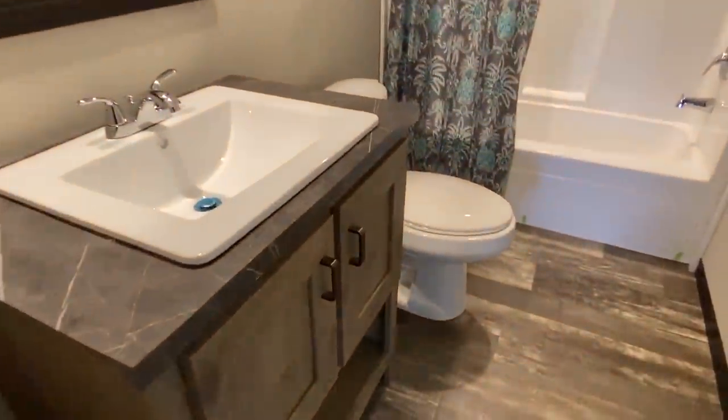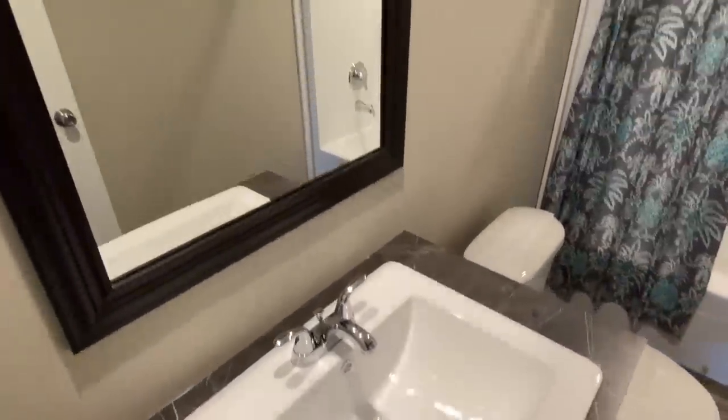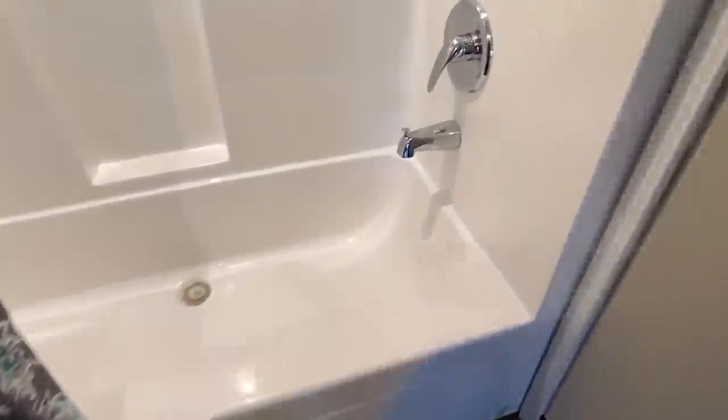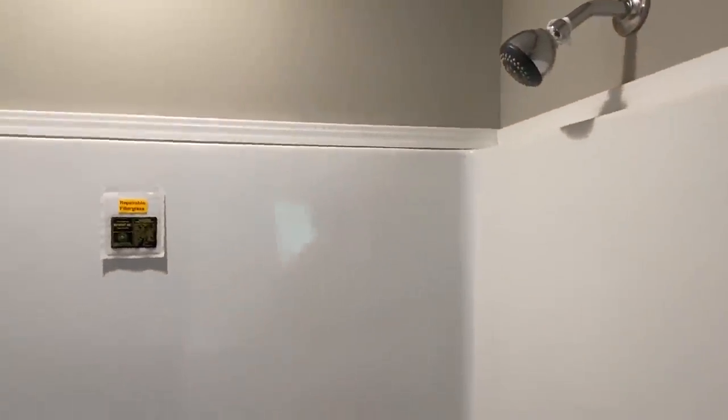Here's your guest bath. Got a really nice porcelain sink, recessed overhead lighting, and you've got the shower and tub combo in this bath.